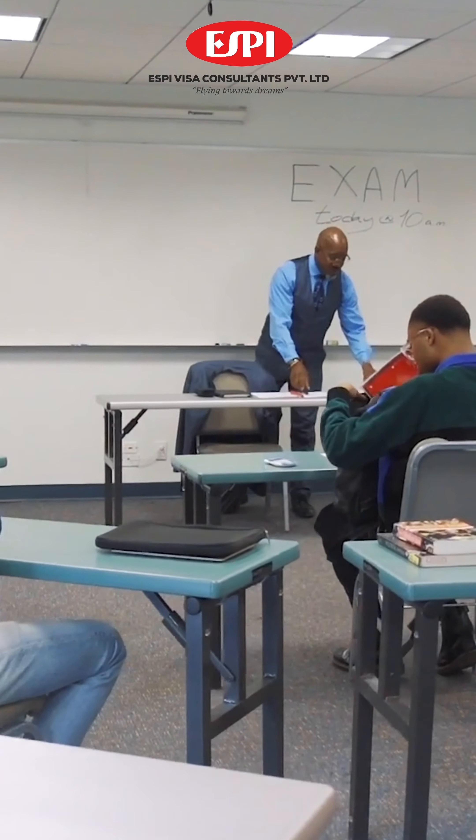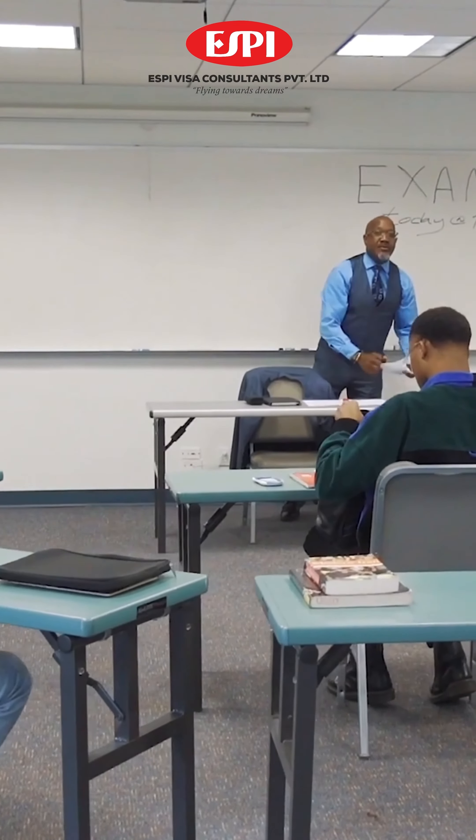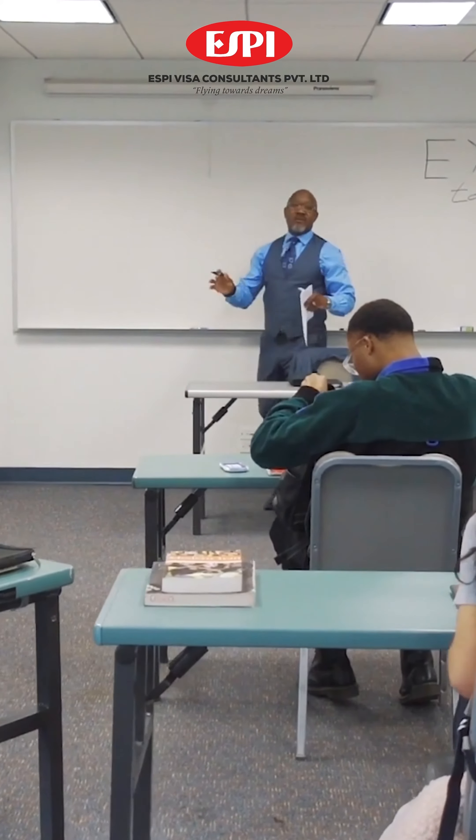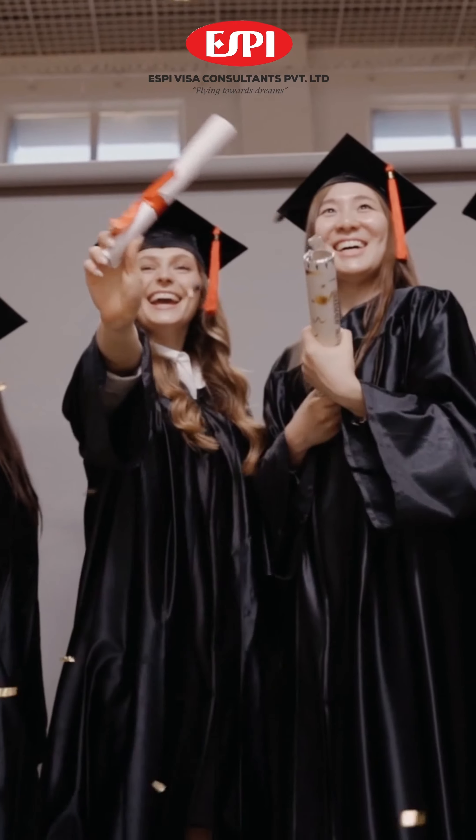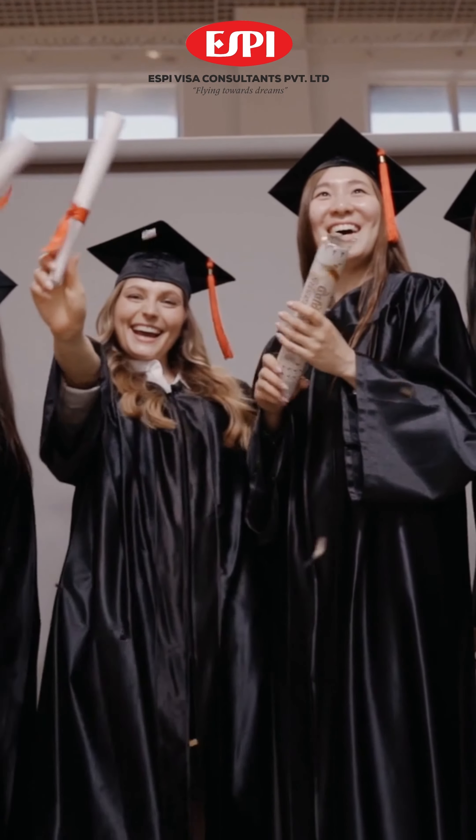So what are the best scholarships for Indian students to study in the UK? Some of the best scholarships for the UK are Chevening Scholarships, Great Scholarships, Commonwealth Scholarships and Fellowship, and Charles Wallace India Trust Scholarships, which is CWIT.